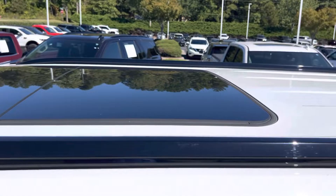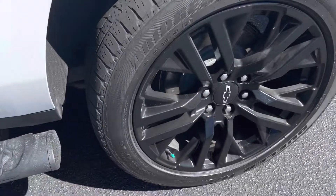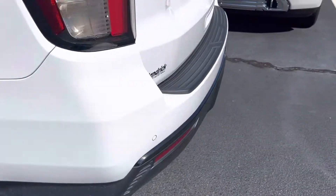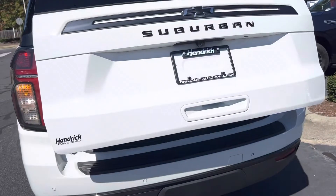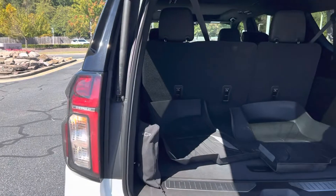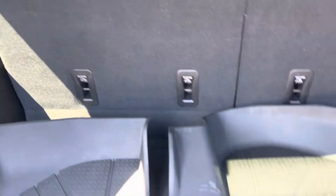It does have that massive dual-pane sunroof up top. Of course it has the power liftgate. There's all kinds of room back here for cargo even with the third row up — and this is why you buy a Suburban.